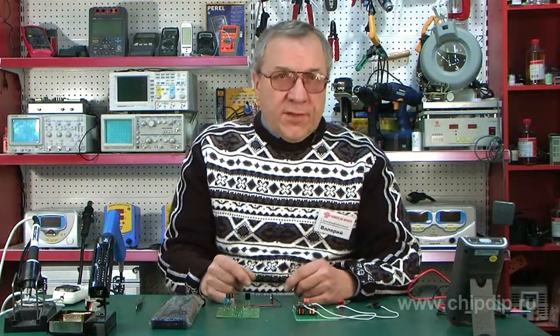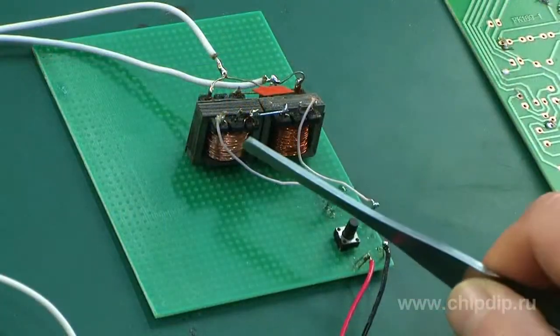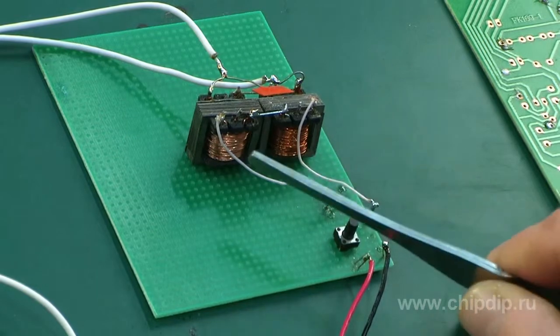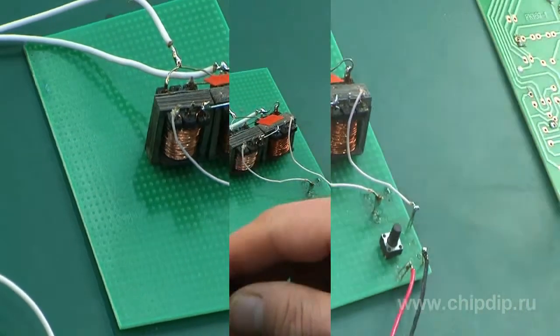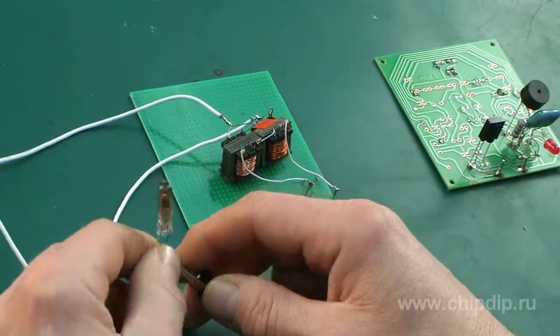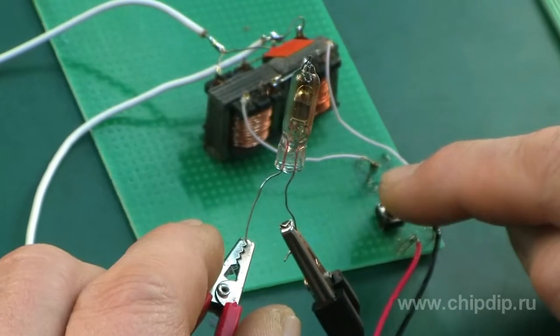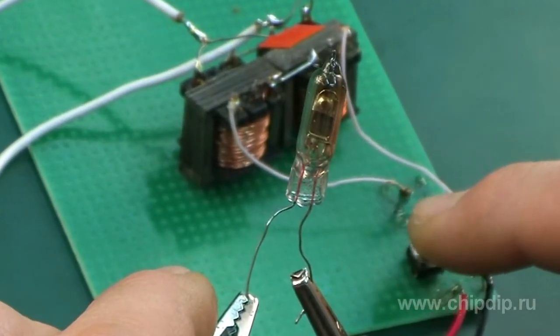In order to check the serviceability of any neon light, you can use this simple device. Two matching transformers taken out of any transistor receiver could do this job. A short impulse of primary winding supply voltage is converted into AC voltage, which generates voltage at the output of the transformer. This will show itself in flashes of the tube bulb.